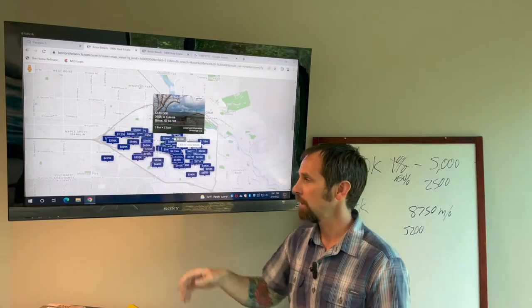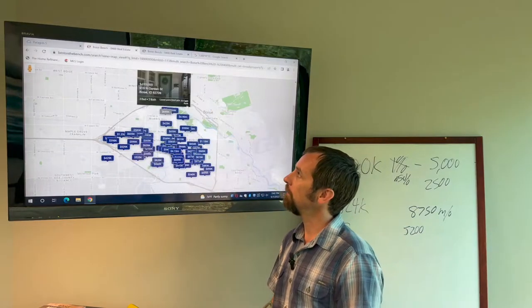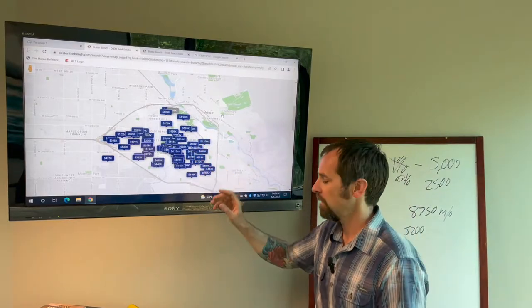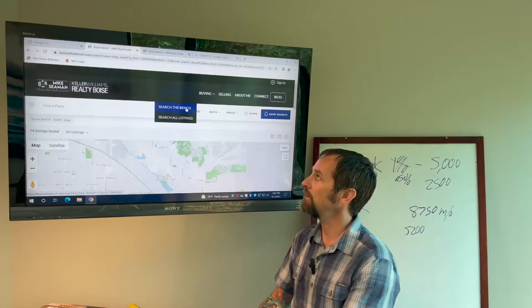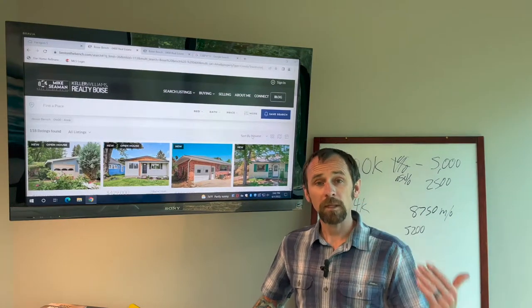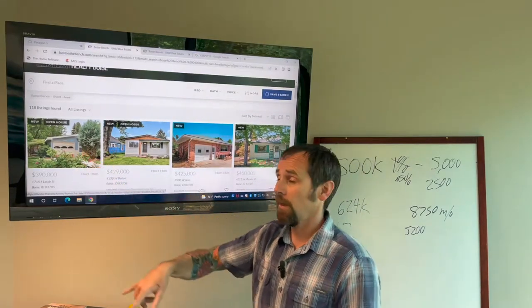Some of these areas maybe are a little further from downtown, so if location is important to you — location, location — you can search by map, and that's helpful. There are a bunch of other features. What I do to find a house on the bench is click 'Search Listings' and click 'Search the Bench' — nice and easy. It's automatically sorting by new, so these ones just hit the market today.